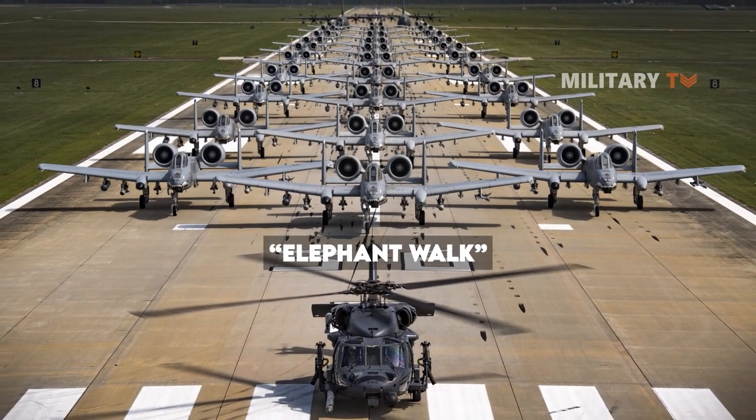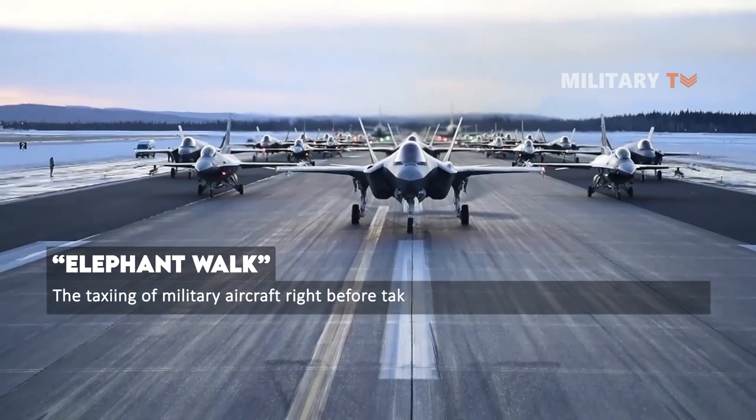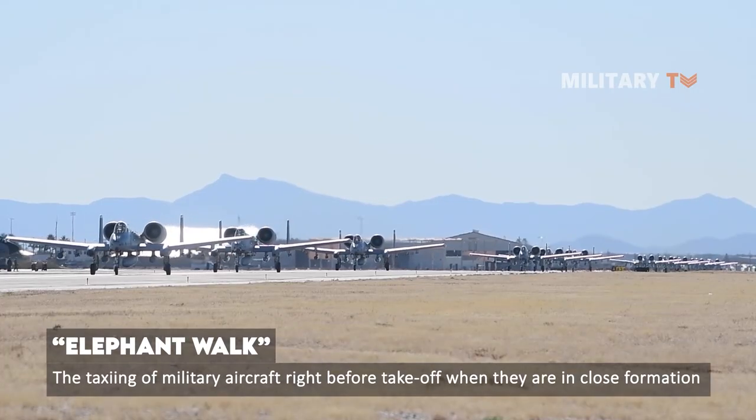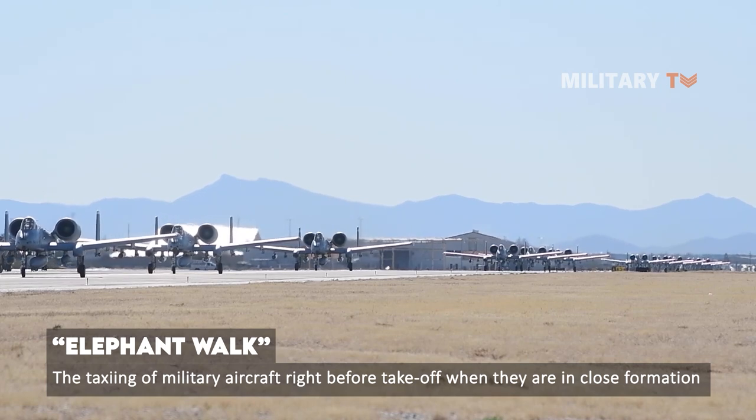The term elephant walk refers to a U.S. Air Force lexicon for the taxiing of military aircraft right before takeoff when they are in close formation. Often, it takes place right before a minimum interval takeoff.